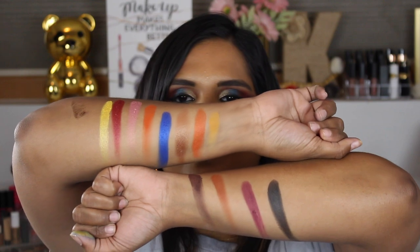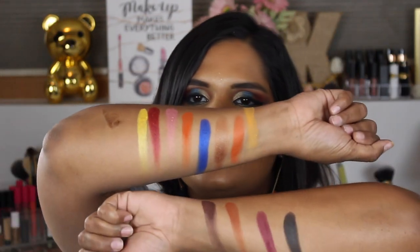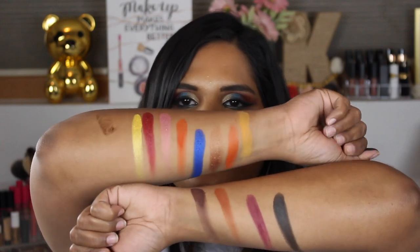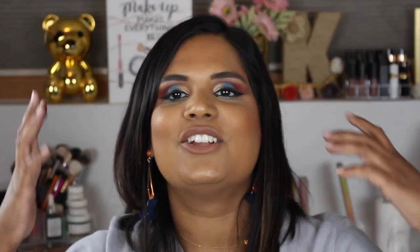What do you guys think? I feel like you can barely see that yellow shade — that's the only one that's sort of not as exciting as the rest of them. But holy crap, these are so pigmented and I cannot wait to play with this palette! Let me know if you guys already own it and what your thoughts are. This blue, this yellow, this red — which one should I try first?